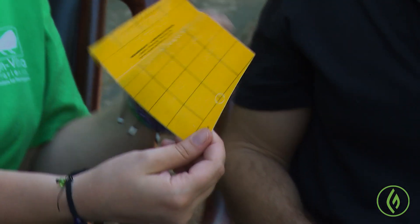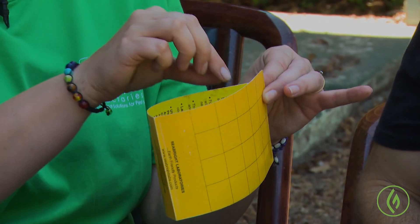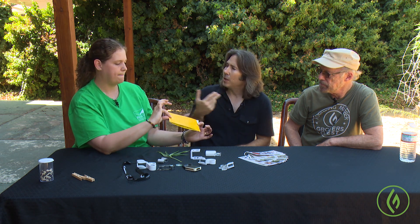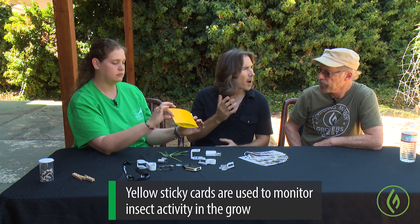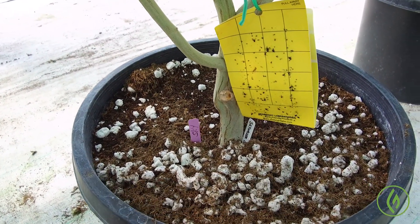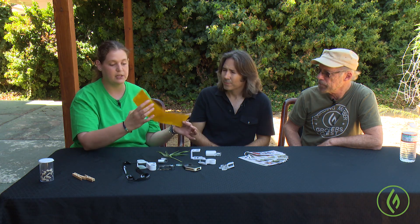Sticky cards work by opening up and revealing a sticky surface, often with a grid, which is very handy. Depending on what you're monitoring for, you hang them at various plant heights — lower for soil pests like fungus gnats, higher than the plant for flying things through the canopy. It's a monitoring tool, and the key with biocontrol is it's preventive and proactive versus reactive. Keeping on top of things in your daily monitoring and inspection is critical for keeping pests and diseases under control.